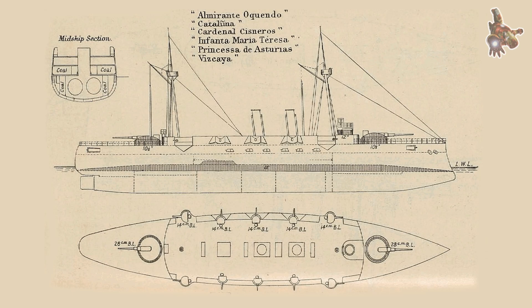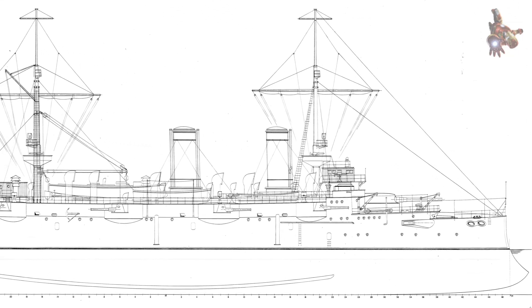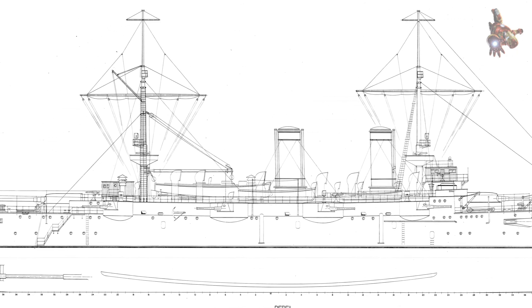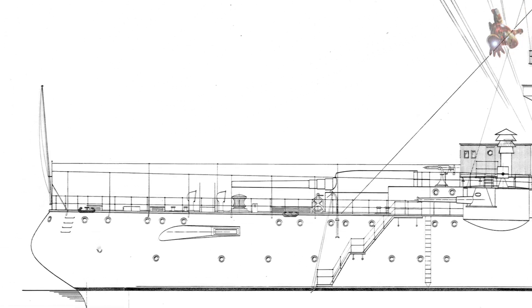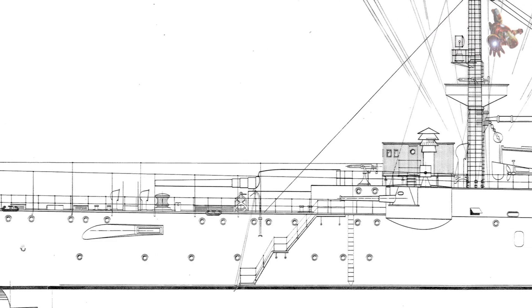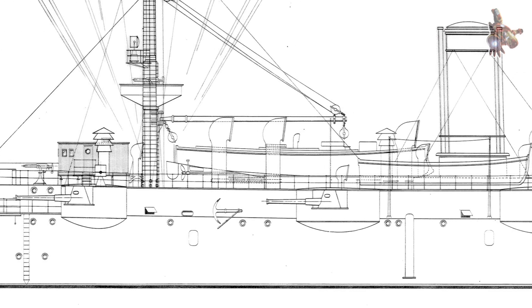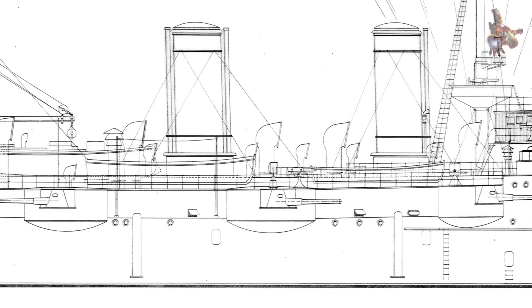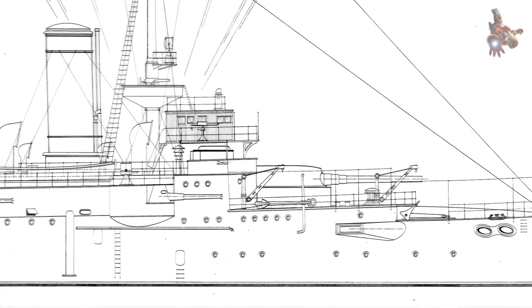Cardinal Cisneros had a displacement of around 6,888 tons and a length of approximately 110 meters. She was powered by two triple expansion steam engines driving twin screws, with steam provided by 12 cylindrical boilers. This propulsion system gave her a maximum speed of about 20 knots, respectable for her time and sufficient for fleet operations and overseas deployment. Her armament consisted of two 240mm 9.4-inch main guns mounted in single turrets fore and aft.